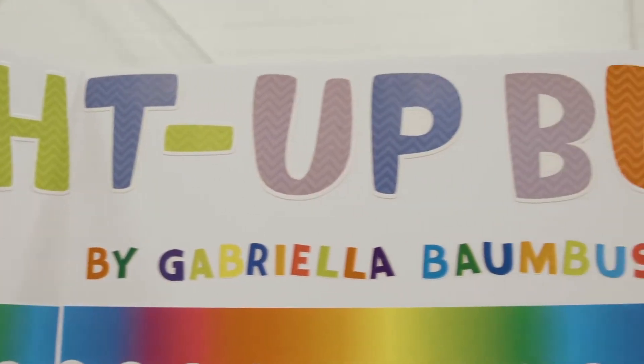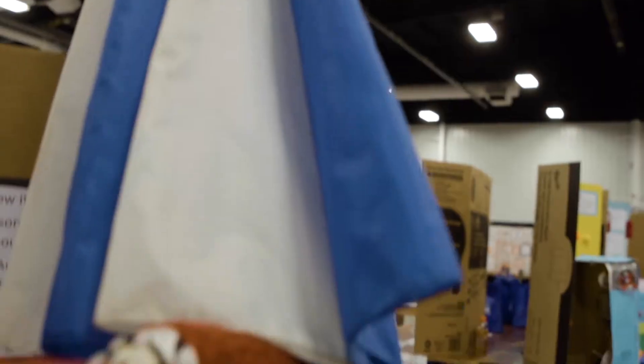We have Gabriella, who's in fourth grade, who created the light-up buddy, and we have Jayla, who is in seventh grade, who created the auxiliary.